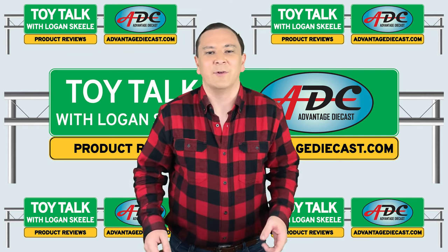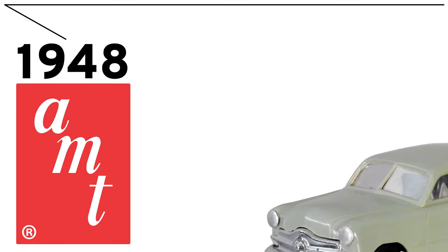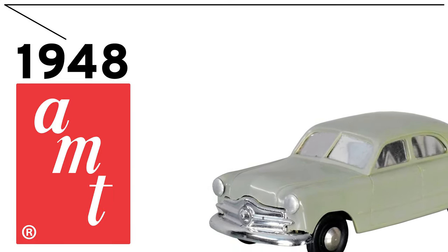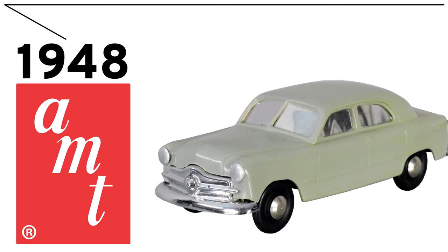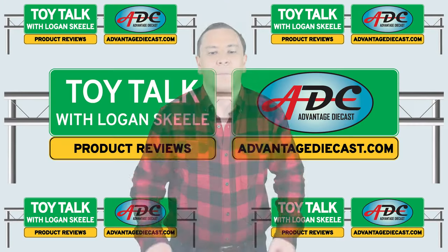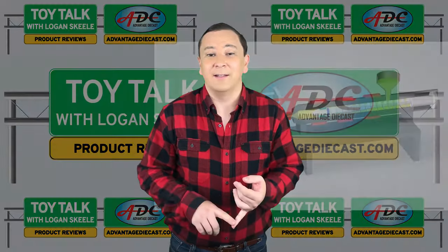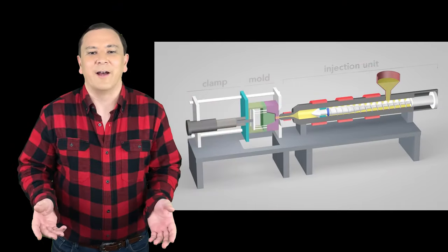AMT was designed to compete with Frog, Penguin, Varney Trains, and Revell. In 1948, a new model kit maker came on the scene. Michigan attorney West Galugly founded AMT, or Aluminum Model Toys, in 1948. His newly formed company followed the pattern of marketing set by Revell. AMT started casting aluminum promotional models for the Ford Motor Company. Aluminum was easily obtainable in these post-war years, and the castings were simple but good.